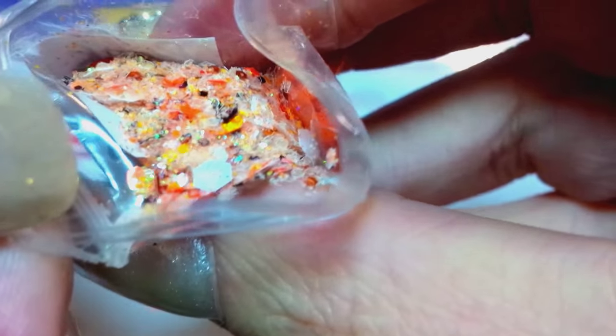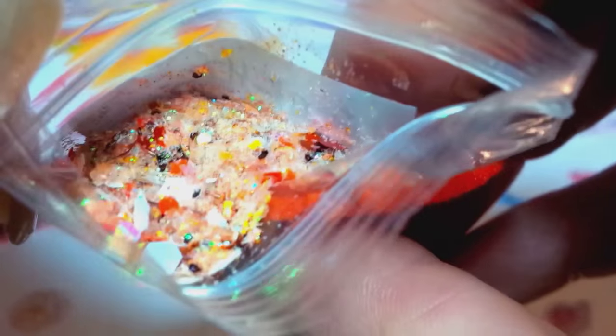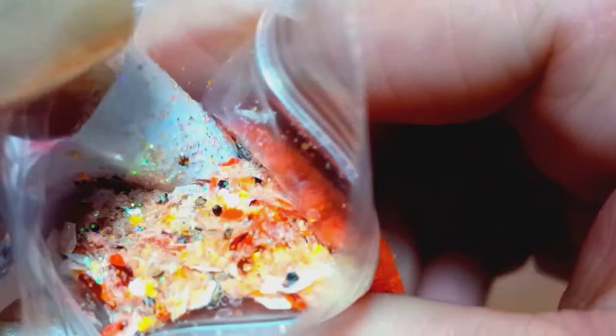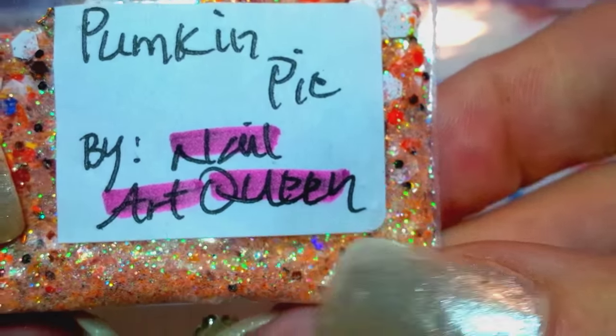She's got some matte white, some orange, some holographic — looks like different rhombus shapes. Very pretty. There's all kinds of really pretty stuff in here. That one is by Nail Art Queen — that is her YouTube name, so definitely go check her out. She makes some gorgeous mixes. You all make gorgeous mixes.